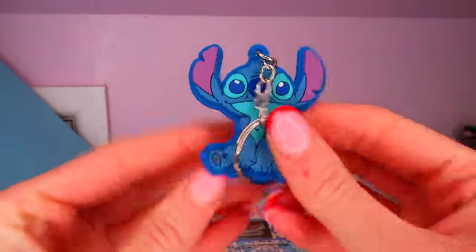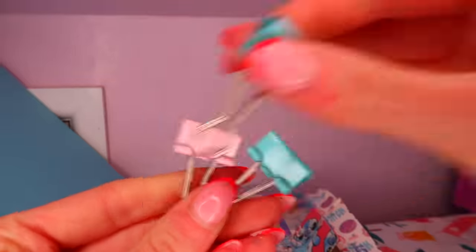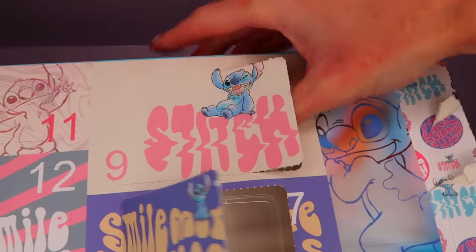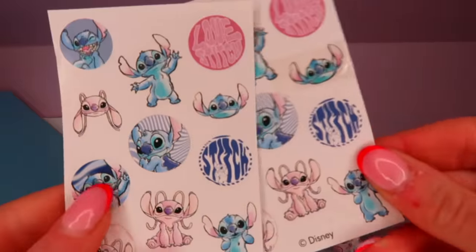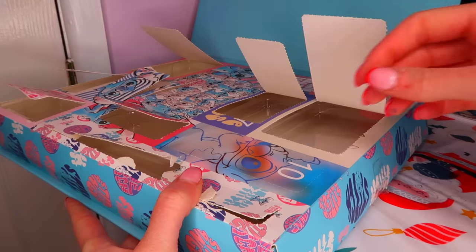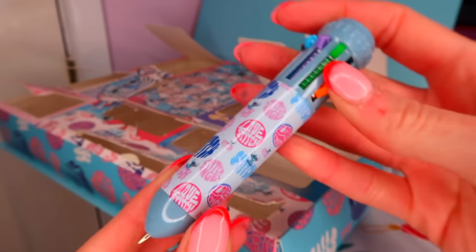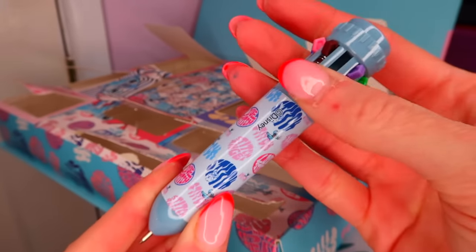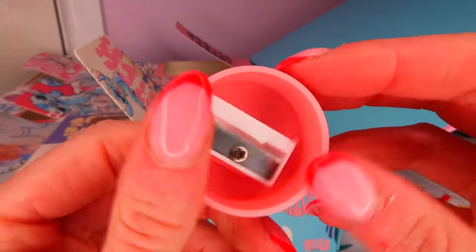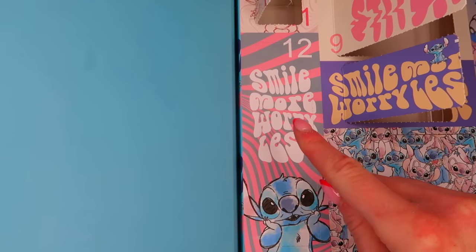Box eight - are these like folder clips? I don't know, help me out in the comments! Box nine - these are adorable and we got two - I'll probably put these on my MacBook case. Box ten - I used to have one of these pens years ago, I actually love these. Box eleven - this is tiny - again I don't have a sharpener and keep meaning to buy one, so that will do nicely. The final gift - let's hope it's a rare or a Stitch plushie because I really want one of those.